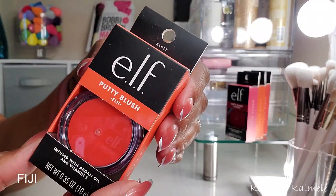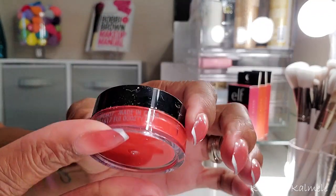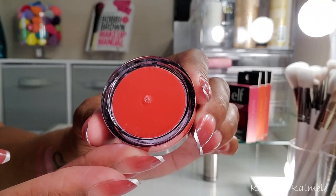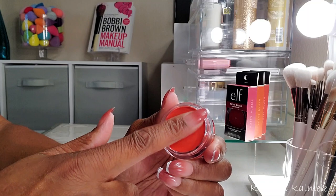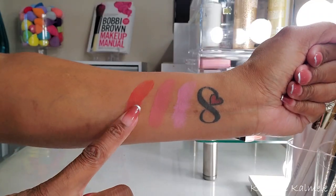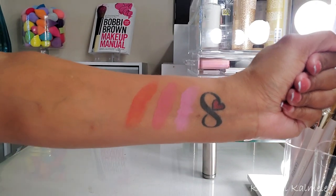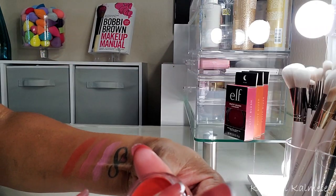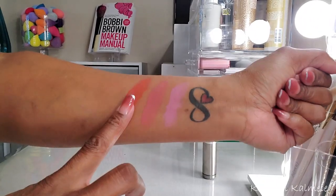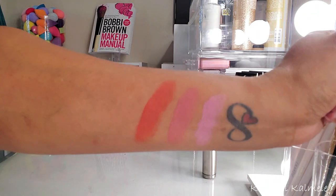Next, let's swatch Fiji — another one of my favorites. Fiji has kind of that orange terracotta, deep warm peachy type look to it. I really love these shades of blush. They go really nicely on my skin tone, go with a lot of different eye looks. Fiji is absolutely gorgeous.